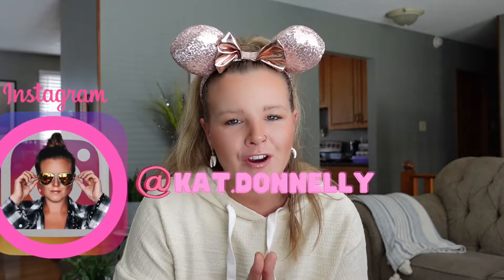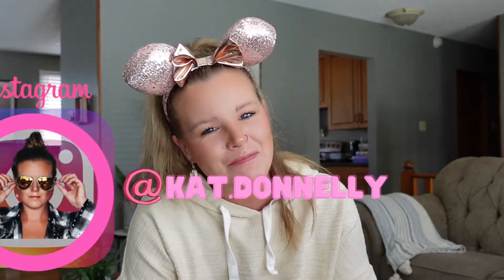Hey guys, welcome to today's video. My name is Kat. As always, thank you for stopping in. Today I have something super fun — I bought my very first Disney Loungefly backpack and I am so excited. I got it at an amazing price and I'm going to share with you how you can get yours at an amazing price too. Before we hop in, don't forget to subscribe to this channel for more content. I've got some awesome information to pass along in the coming months, so stay tuned for that.